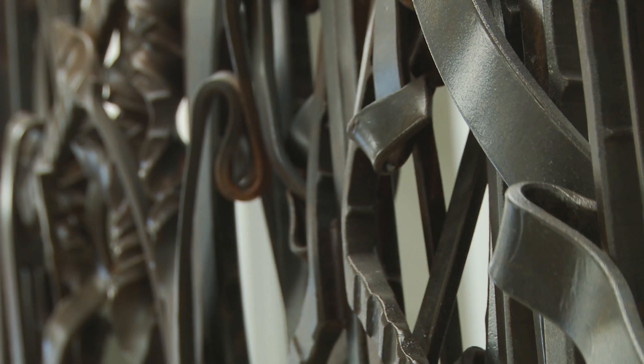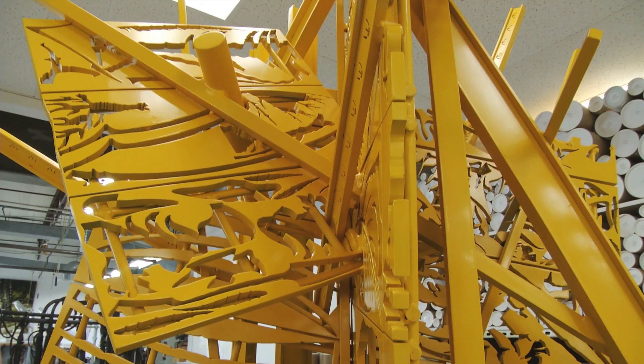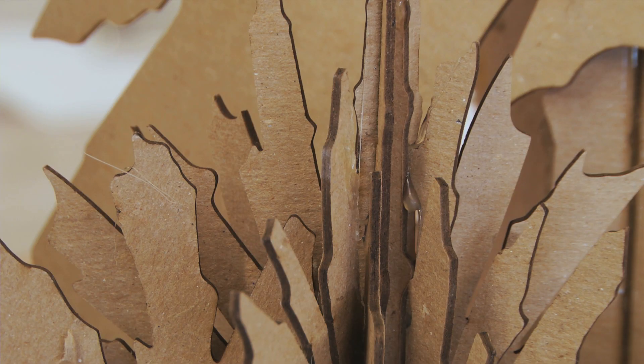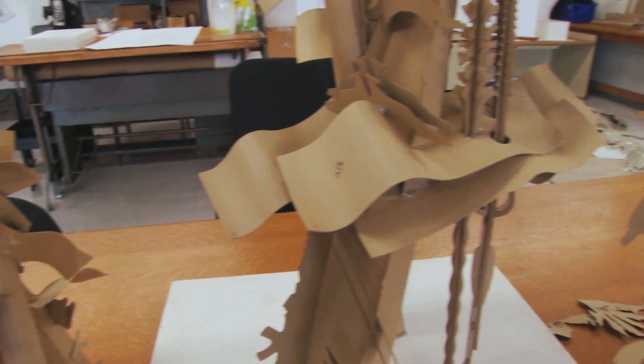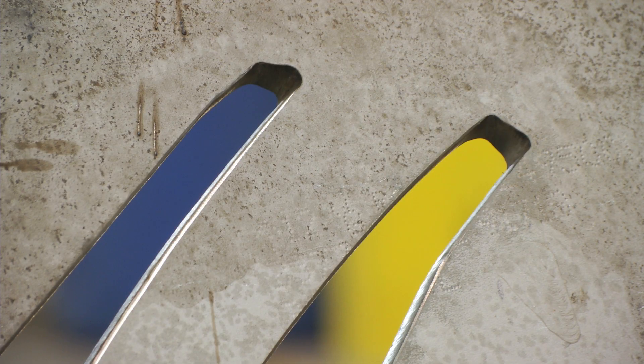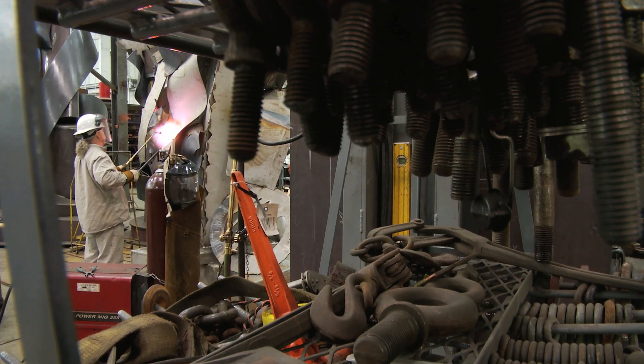Basically, a design process is very simple — it's defining a problem and then solving a problem. Usually I go through a bank of several hundred drawings. Then they go into a model-making stage, like cardboard models that show the three-dimensional nature. At that point, metal considerations happen. Structural engineering happens.